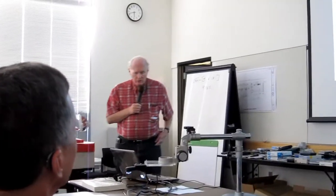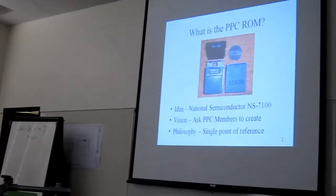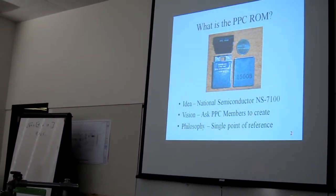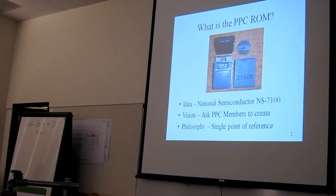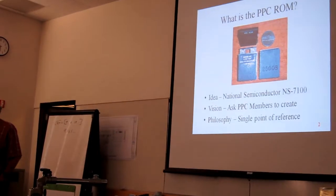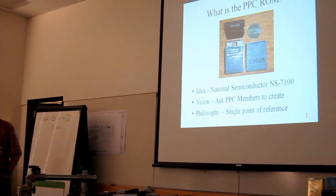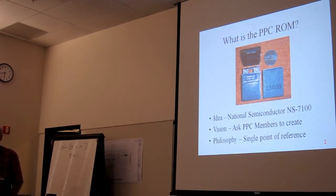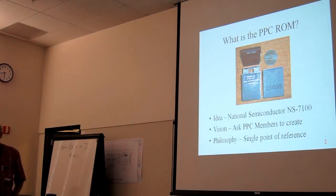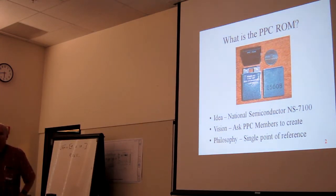It lives down in value and usage for a very long time. The PPC ROM, as an idea, was actually inspired by the National Semiconductor NS7100. I was asked by National to go up to San Francisco Bay Area for a weekend, sit down and bang on a hardware breadboard of the 7100 and talk about pressure. I worked Saturday and Sunday and then I told them my findings.